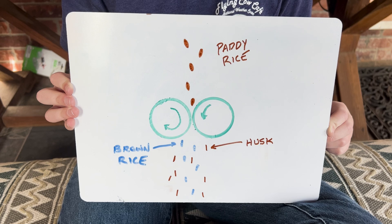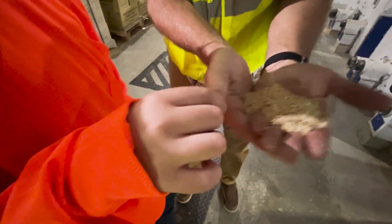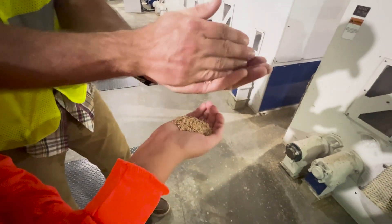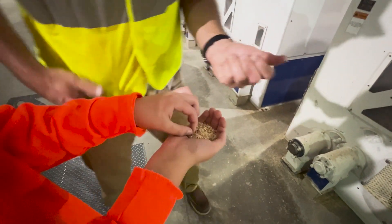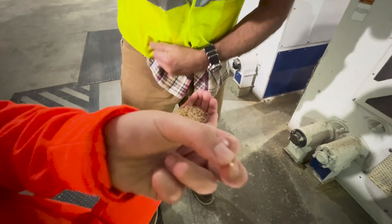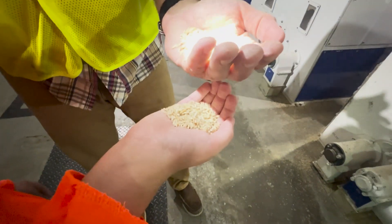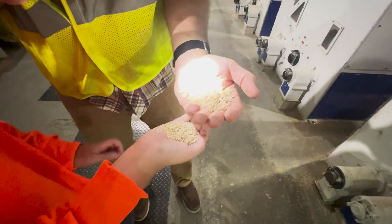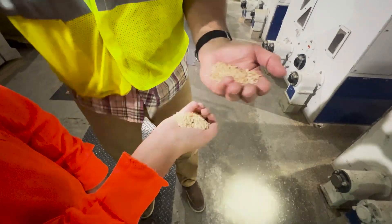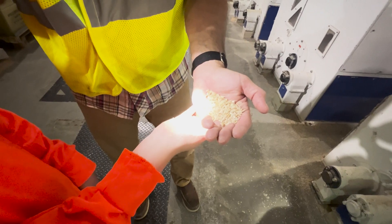The shellers' job is to take the husk off the rice. They do this by squeezing the rice grain between two rollers or plates, one of which is spinning faster than the other. This creates friction, which pulls off the husk. Now you've got brown rice — with a little bit of paddy still in it. That paddy gets separated and sent back to be shelled again.